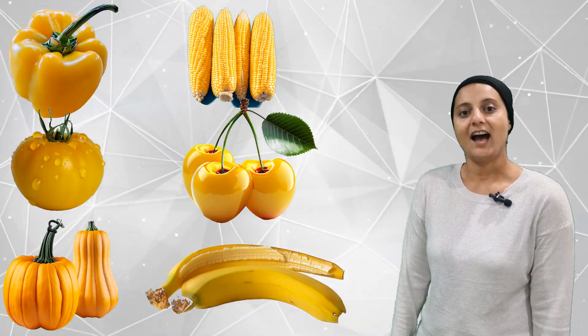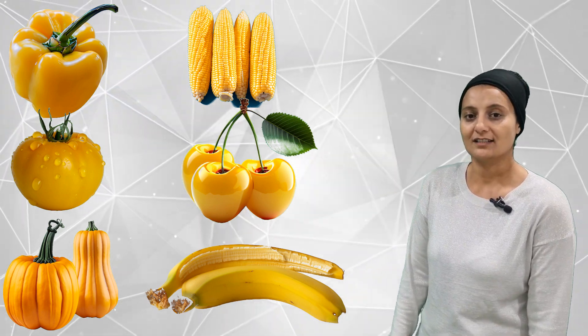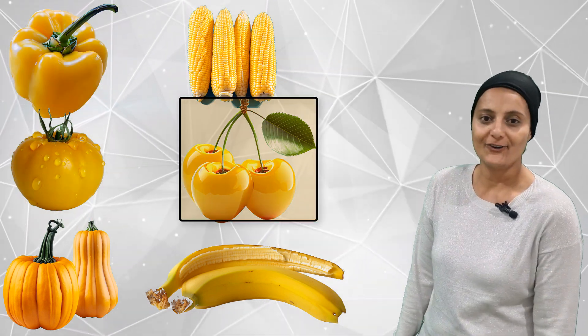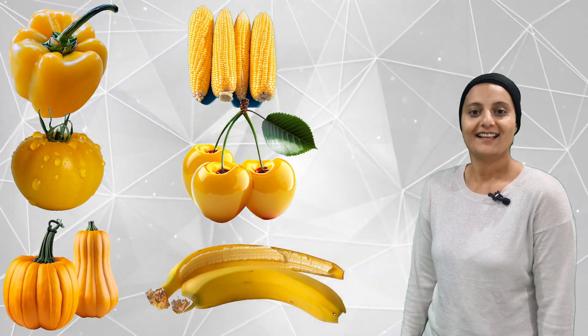Let's see how many yellow fruits and veggies we can count. One, two, three, four, five, six. Only six yellow fruits and veggies.